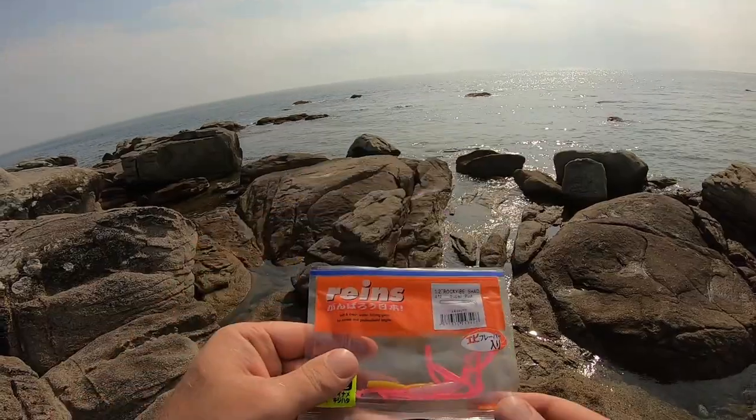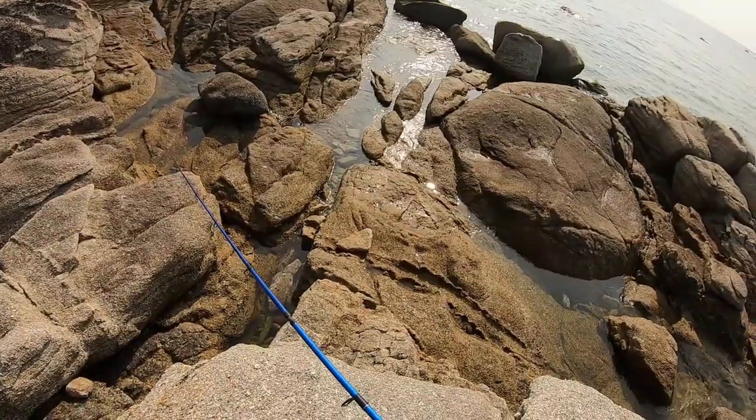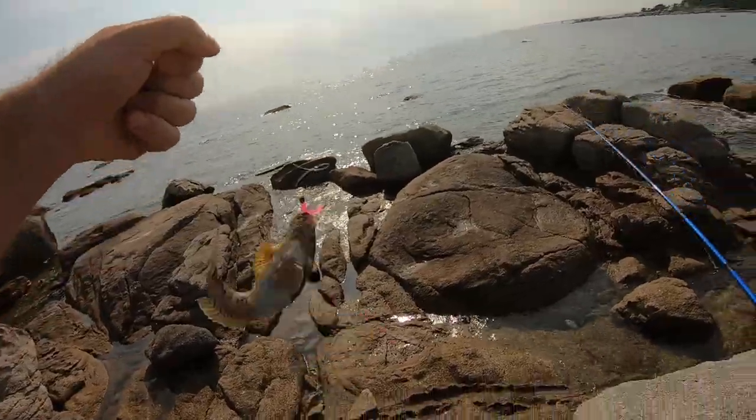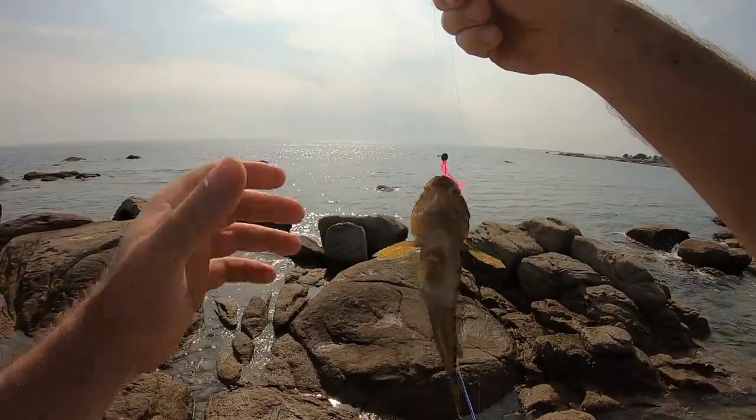On va essayer un truc bien flashy. On va essayer du ranzin. Les fameux Rhin-Strauss en version 1 pouce. Première poisson. Hop, c'est un joli gobis.